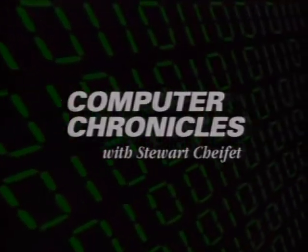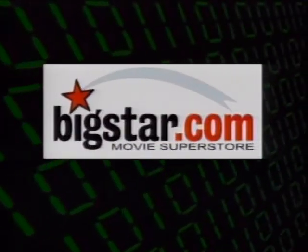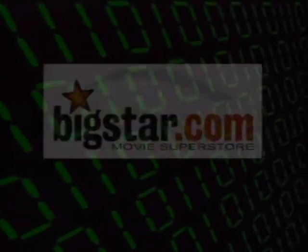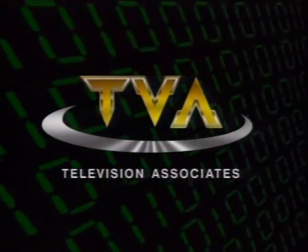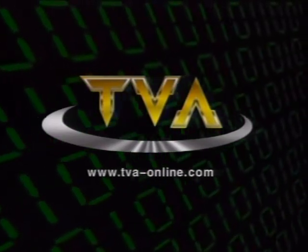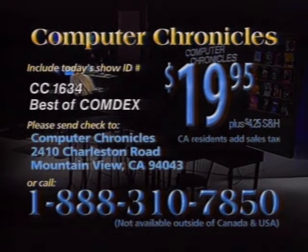The Computer Chronicles is brought to you by BigStar.com, with thousands of videos and DVDs for the whole family. Additional support by TechWeb for up-to-the-minute technology news. And by TVA, Television Associates, bridging the worlds of computers and video with DVD authoring and MPEG encoding services. To purchase a videotaped copy of today's program, call toll-free 1-888-310-7850. Please specify the show number and the topic.